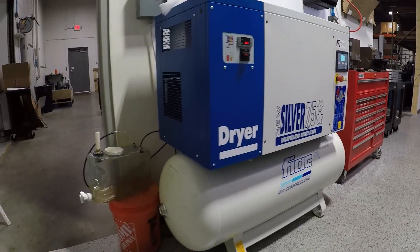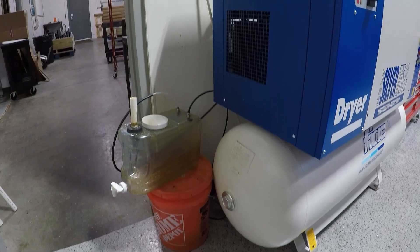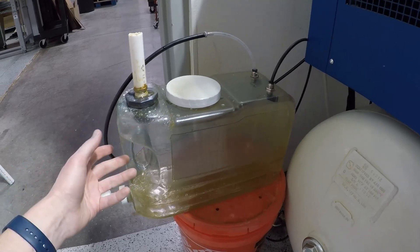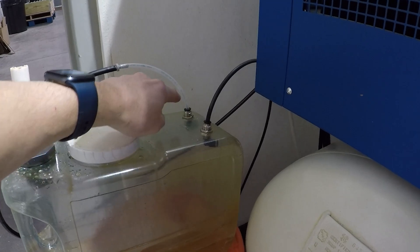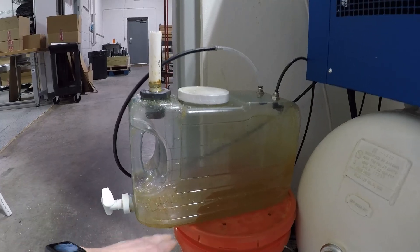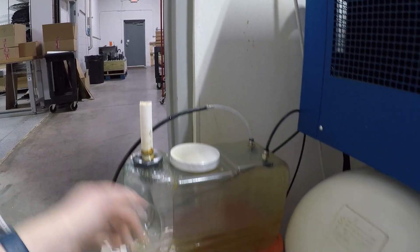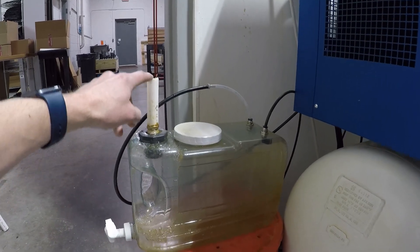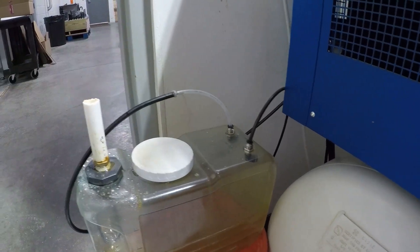The other thing we changed: I got tired of not being certain whether our drains were working and having stuff blow out. So we found these cheap Walmart water jugs and put in a couple of quick disconnect couplers — one for the tank drain and one for the refrigerated dryer drain. That way we can now see and monitor the level and make sure they're working. There's also an air vent so when they blow, it minimizes what comes out. When you want to empty it, you can use the spigot or disconnect both lines, open it up, and pour it out.